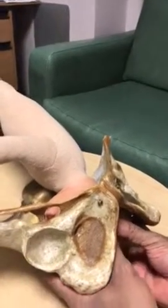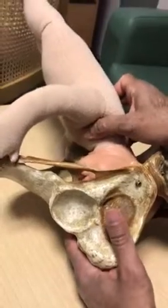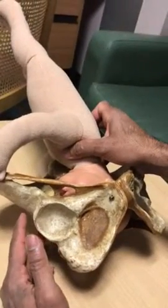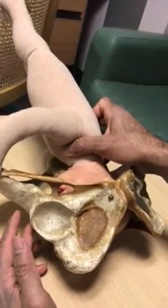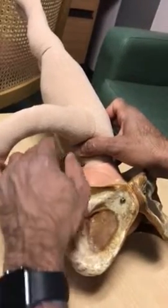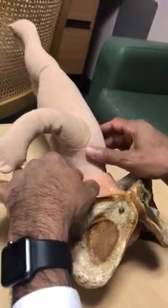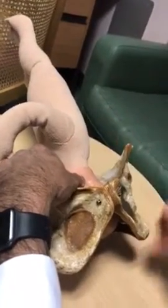What I'm going to demonstrate is how to understand how low the baby's head is by performing a detailed vaginal examination. So when the mother is fully dilated and if she needs an assisted vaginal delivery,